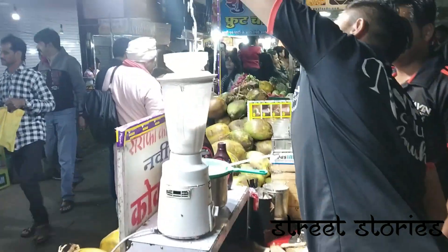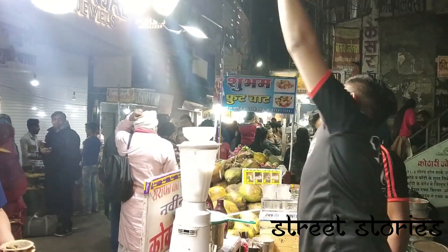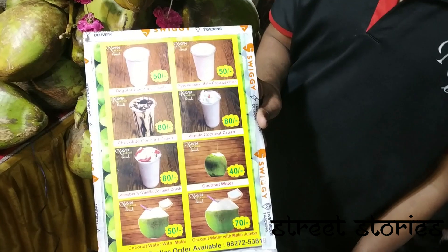The next on the list is the coconut crush. It's time to try something really healthy — the coconut crush. It comes in various varieties and flavours.